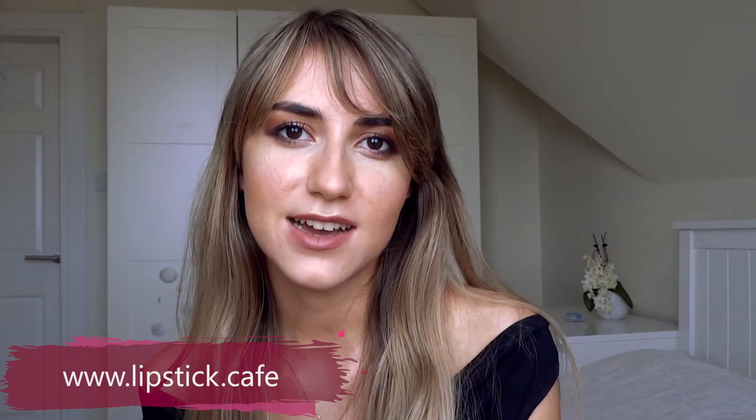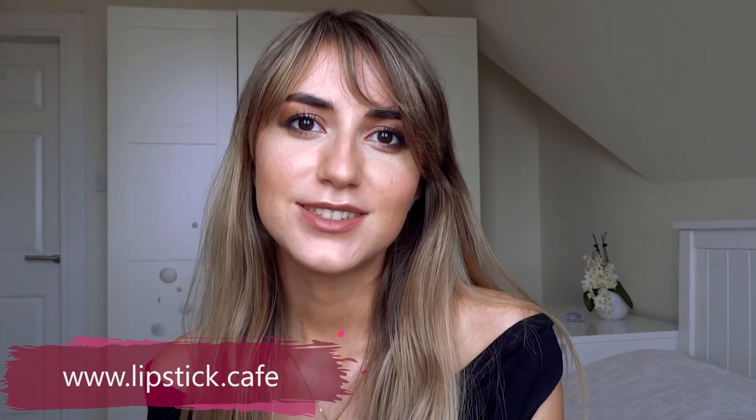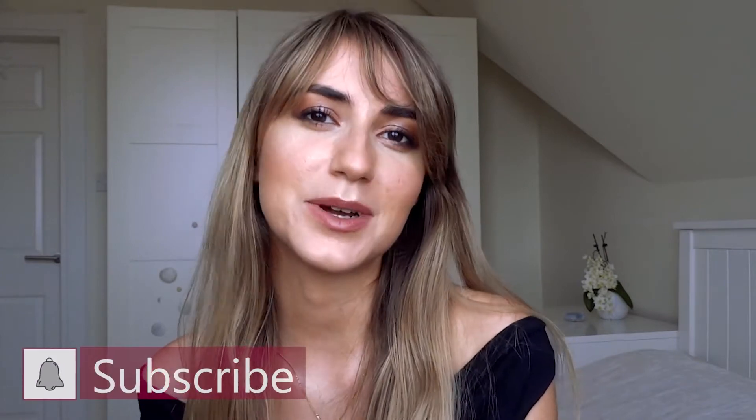Hello and welcome to this video in which I will show you how to achieve this beautiful, soft, smudged look with a lot of brown shades that I think is so flattering for autumn. My name is Irina and I'm the owner of the blog Lipstick Café, and if you enjoy talking about makeup and cosmetics then please consider subscribing to this channel.